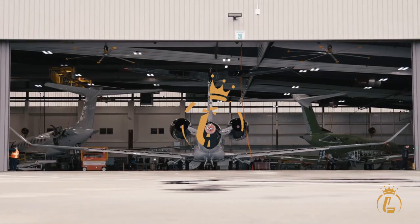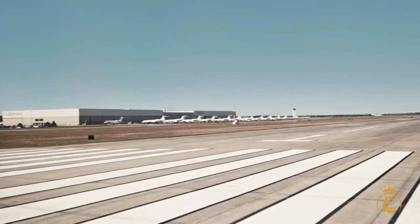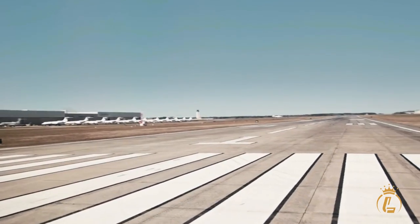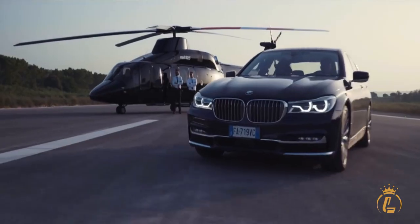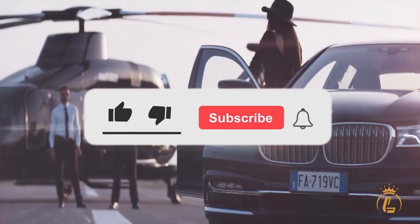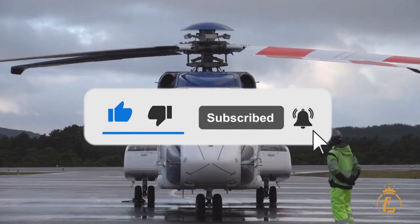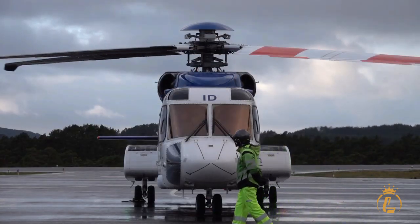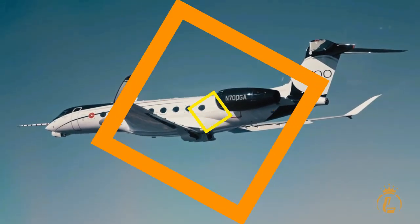Welcome to the Luxium Channel, where aviation, private jets, helicopters, and airports come in luxury. If you're interested in this kind of content, then this channel is the one for you. Make sure to like this video, click the subscribe button, and turn on the notification bell to keep you updated on our recent uploads. Now, let's get right into the video.